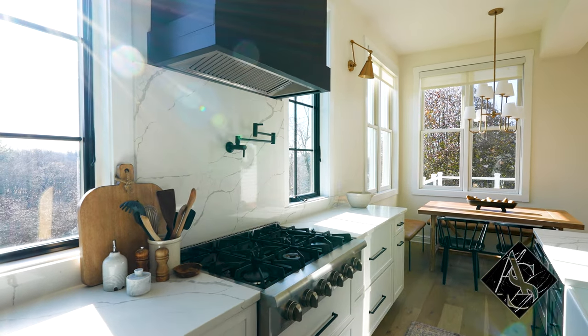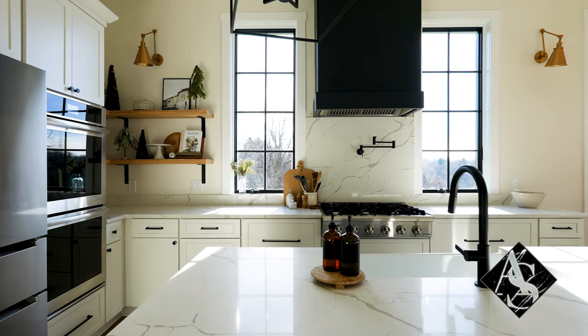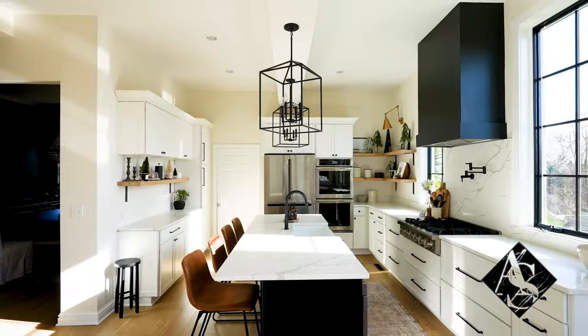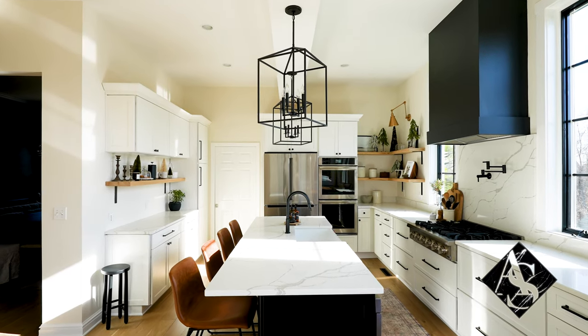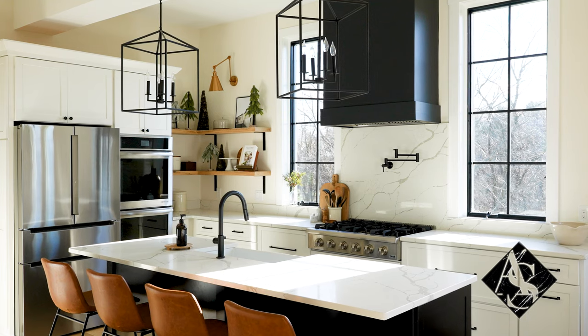And what I love about the kitchen, Melissa, is you extended the stone so you have that beautiful backsplash. Was that part of your design? We were originally thinking to do like a subway tile, and then whenever the stone came in, we saw how beautiful it was, and we said, you know what, we definitely need to extend it all the way back. And isn't it such a statement piece? It looks so good. It really makes the kitchen.